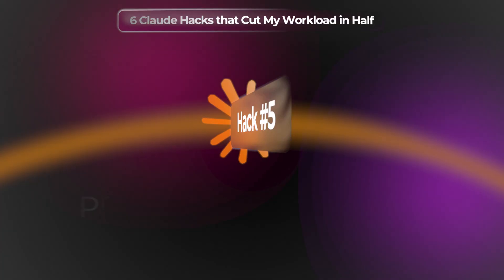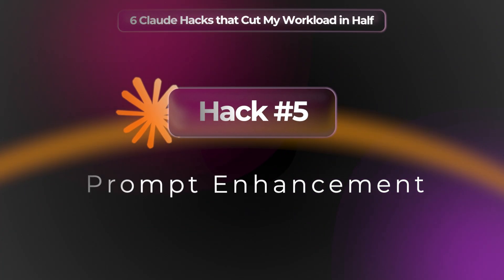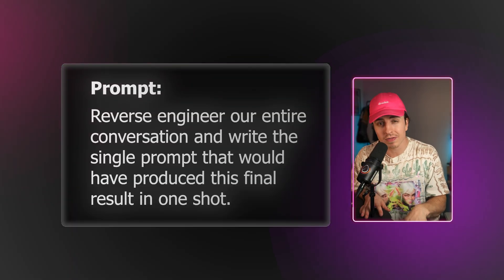Hack number five is prompt enhancement. We've all been there where you write an initial prompt, get a response, it's not exactly what you want, so you go back and forth with AI until you get a final answer. Once you get that answer, most people stop there — but you want to go one step further. You need to add one final prompt.